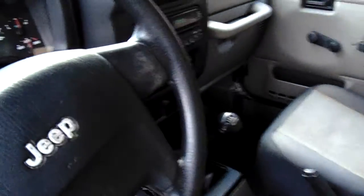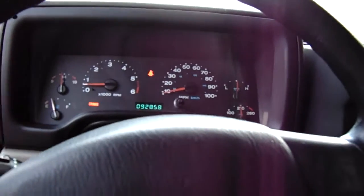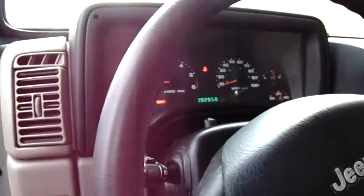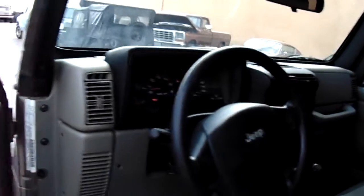Inside you've got two-tone seat covers, also matching in the back, and it is a six-speed manual. It's got the axle lock and 92,000 miles on it. Comes with AC, tilt steering, and a CD player.